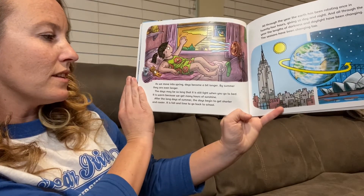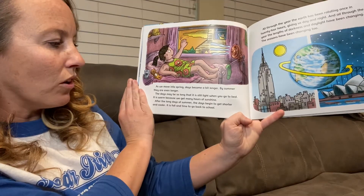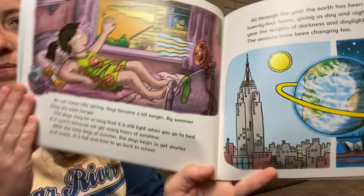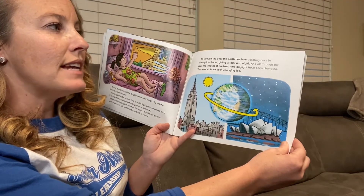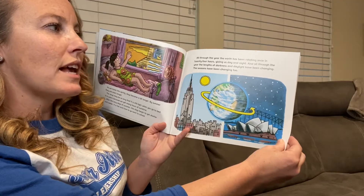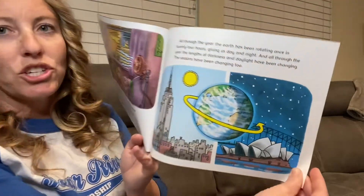After the long days of summer, the days begin to get shorter and cooler. It is fall and time to go back to school. All through the year, the earth has been rotating once in 24 hours, giving us day and night. And through the year, the lengths of darkness and daylight have been changing. The seasons have been changing, too.